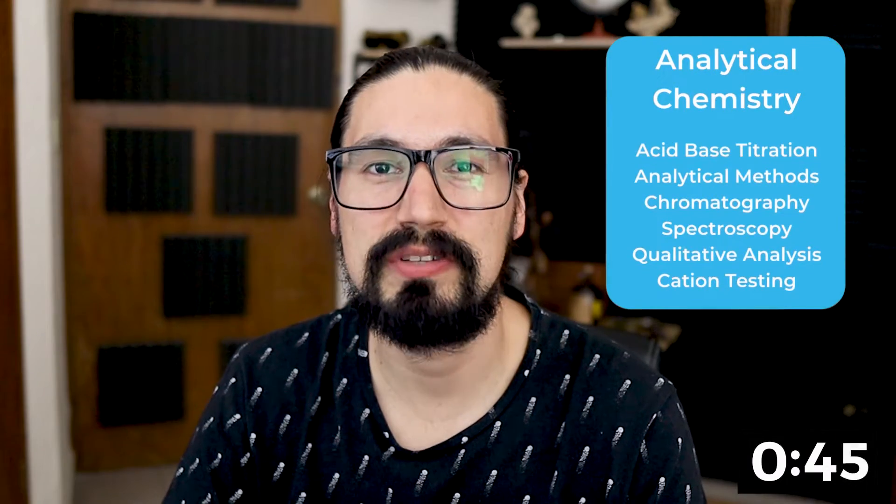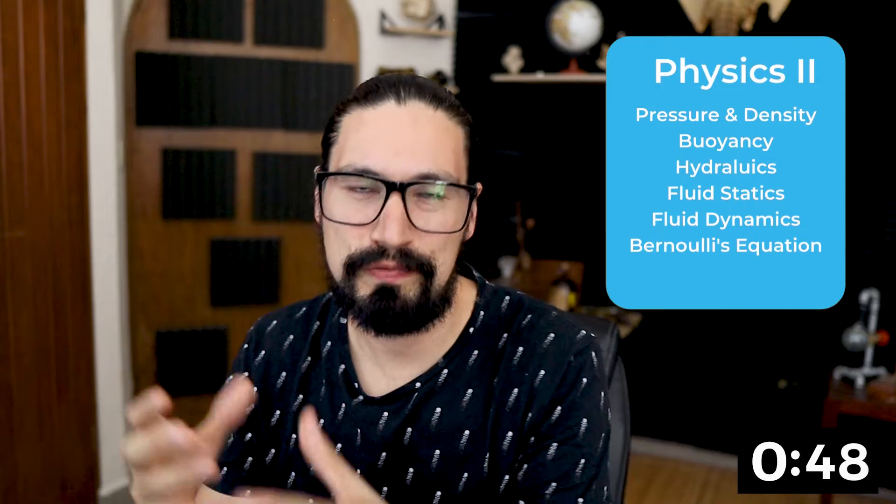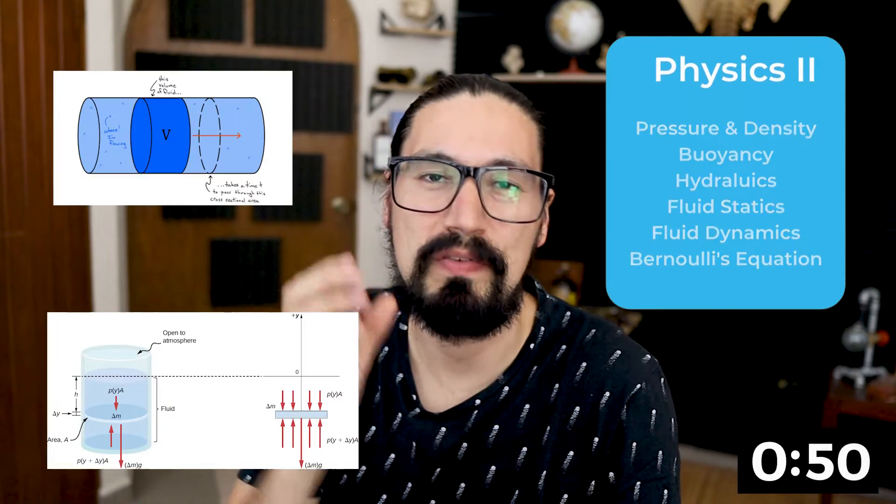Regarding chemistry, you're going to start with analytical chemistry. And regarding physics, or physics two, we're going to be working with fluids.